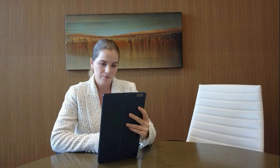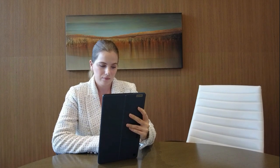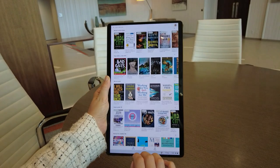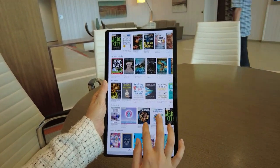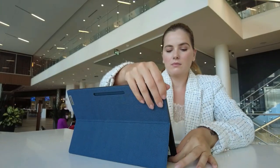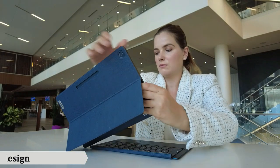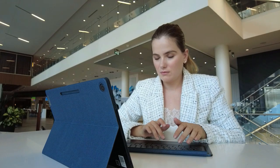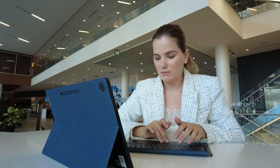It also makes it really easy to stay focused and productive with all the necessary work programs like Microsoft Word, Excel, and PowerPoint, as well as all of your favorite apps from the Play Store. Another really cool feature is that it can transform from a laptop to a tablet in a matter of seconds, and the two can connect remotely by Bluetooth.